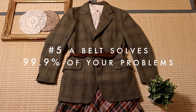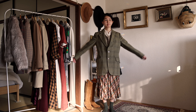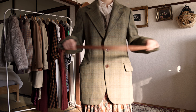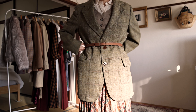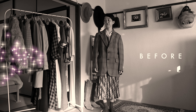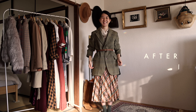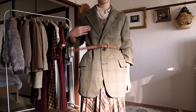When in doubt, put on a belt. When you're wearing menswear or any oversized clothes, you tend to lose your waist and end up looking very bulky. Adding a belt on top is the perfect solution to reclaim your waist and add a bit of a vintage touch to an outfit. And just like that, from a plain boring look to chic and classy — no sweat.